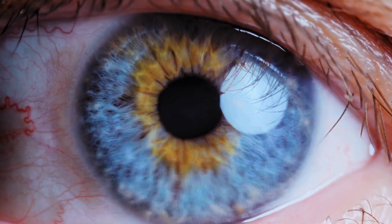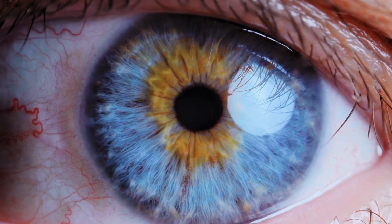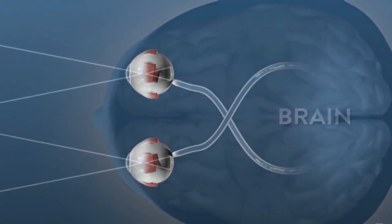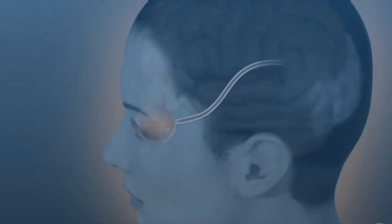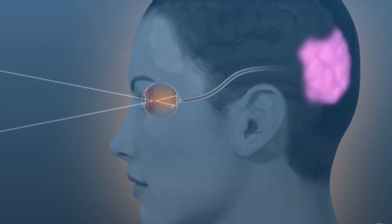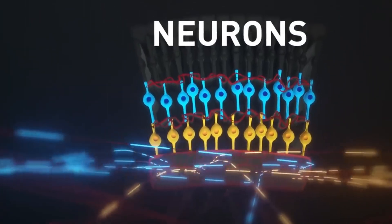Colorblindness affects the ability to differentiate these colors and is diagnosed with tests like the Ishihara color test. The complexity of the retina allows it to process visual information at an astonishing rate, which is then sent to the brain via the optic nerve. The rods and cones in the retina are connected with special neurons that gather at a single spot to form the optic nerve.